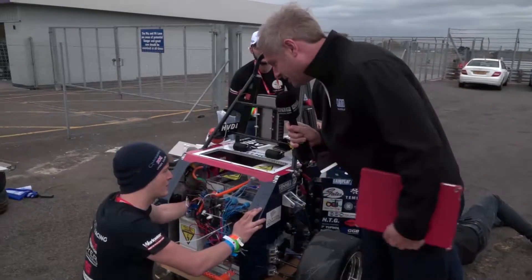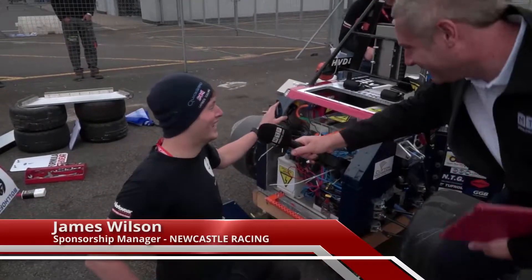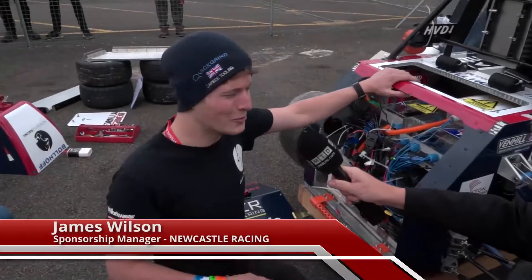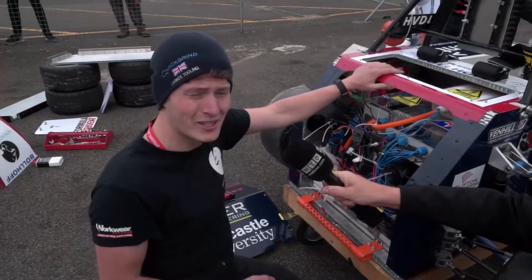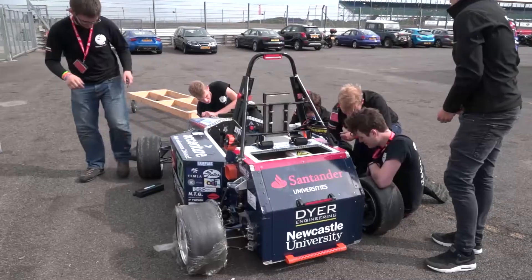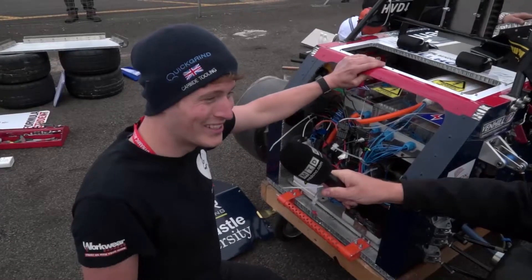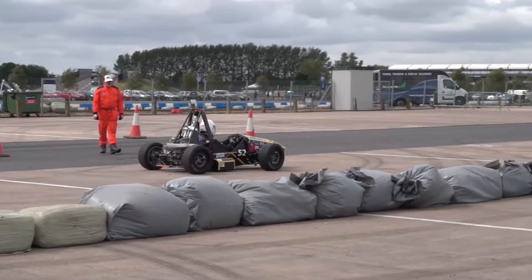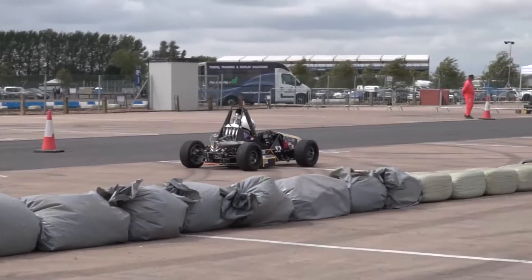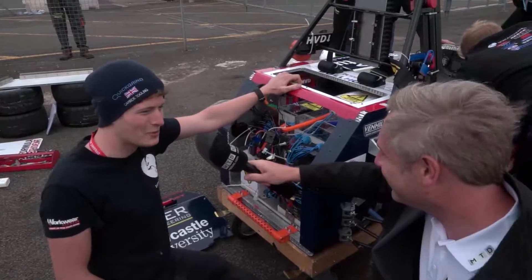James, the car's changed since last time we saw it — what have we done to it? We've finished it, hopefully. We're currently working on it; we've had a few minor issues in scrutineering, so we're just trying to sort those out and hopefully get through next time. So no problems — it'll be good to race on Saturday and Sunday? That's what we hope, yeah. And how fast is it? It should top out at about 80 mph and 0-60 in about 2.7 seconds. Impressive stuff — pretty rapid, yeah, that's what we like to think.